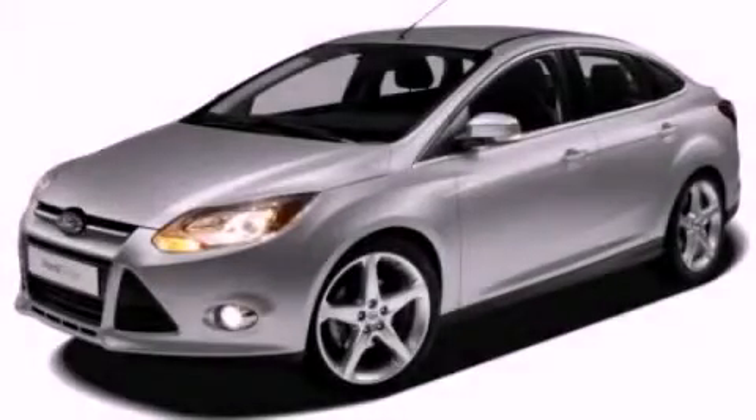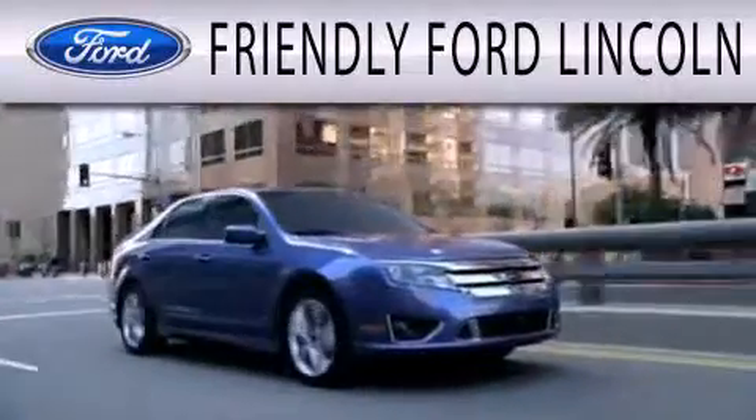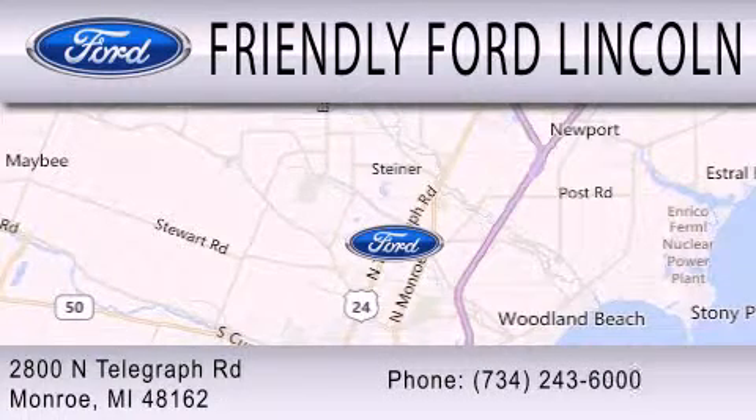Stop by today and test drive this automobile for yourself. Friendly Ford Lincoln is dedicated to doing everything possible to ensure that the experience you have selecting your next vehicle is as pleasant as possible. We are located at 2800 North Telegraph in Monroe.